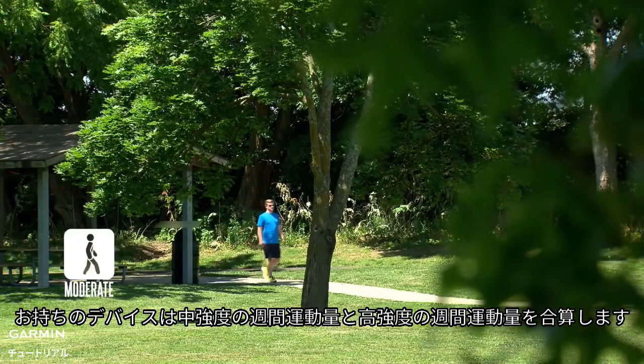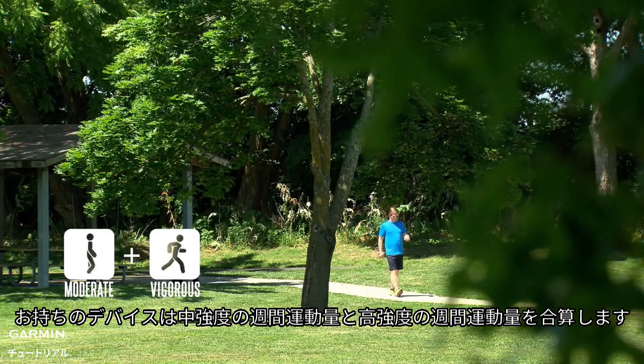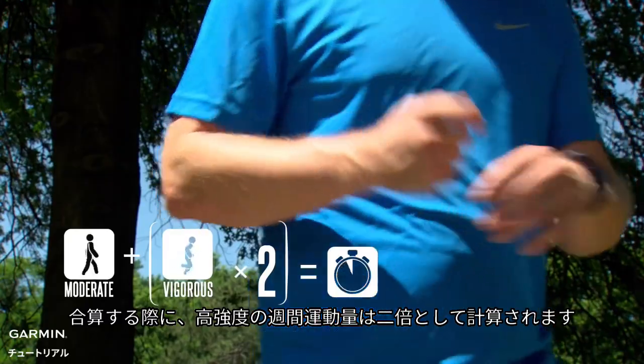Your device totals the number of moderate intensity minutes with the number of vigorous intensity minutes. Your vigorous intensity minutes are doubled when being totaled to account for their higher intensity.